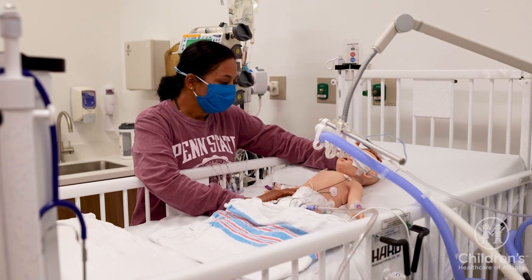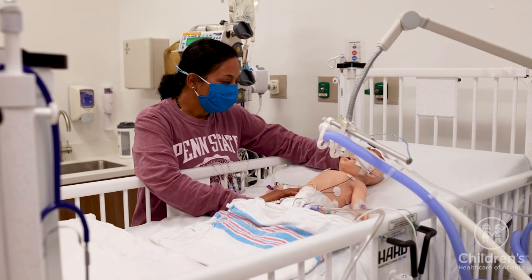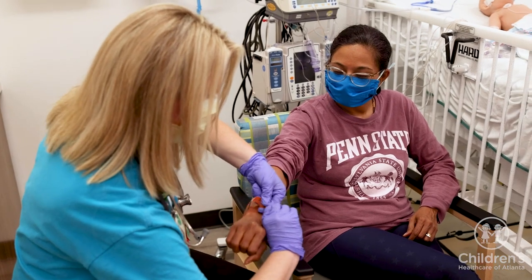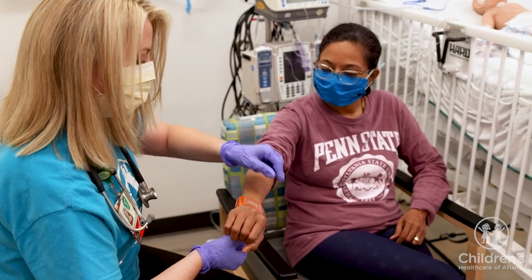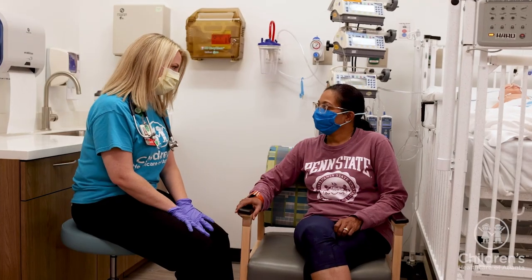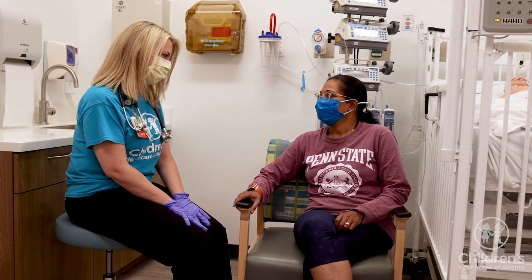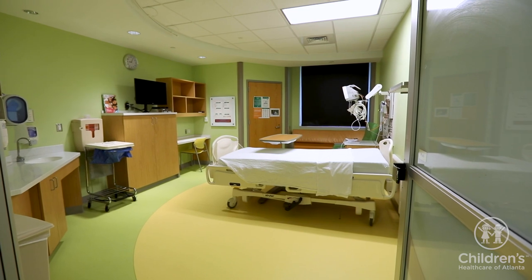You are welcome and encouraged to spend as much time with your child as possible. Legal guardians may be present 24 hours a day and will be required to wear a special wristband. If you leave the hospital, please ask our staff about parking discounts.